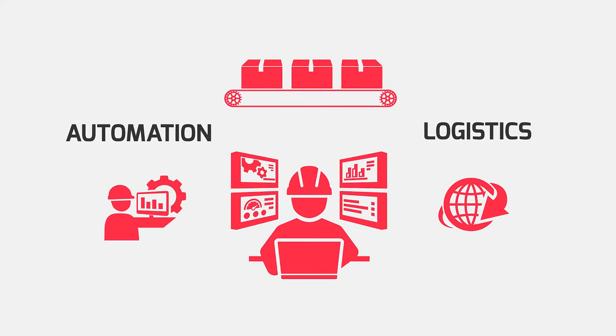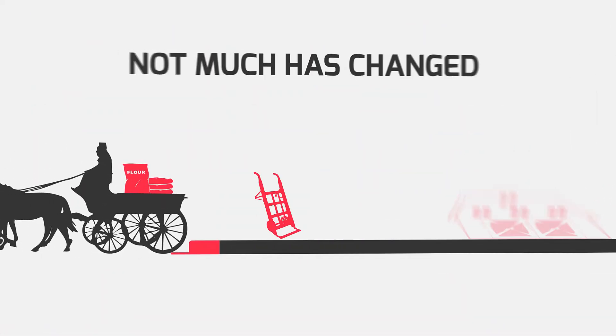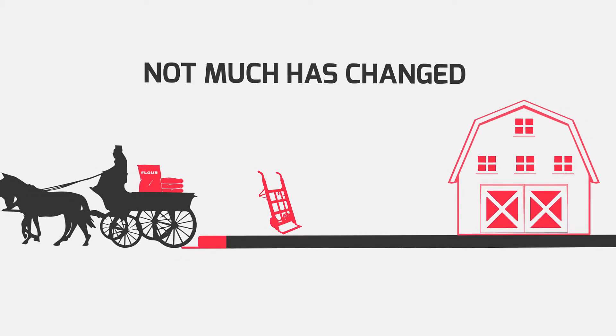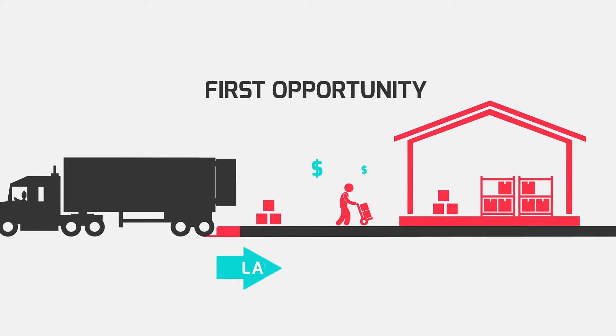This journey begins at logistics centres, where lots of money has been spent on coordination. But not much has changed when goods arrive at the kerbside and need to be transported to the customer. This is where the first opportunity lies.